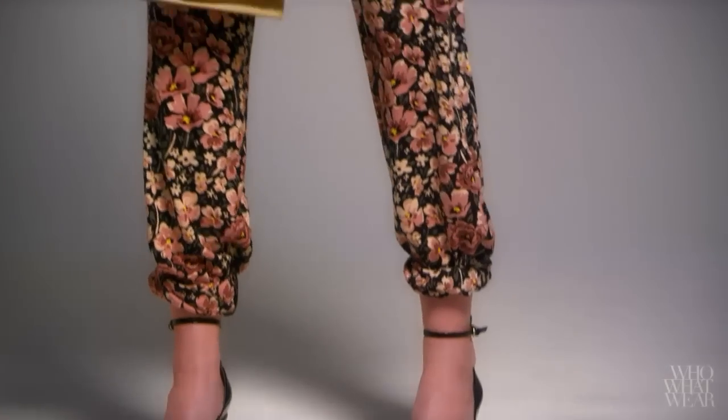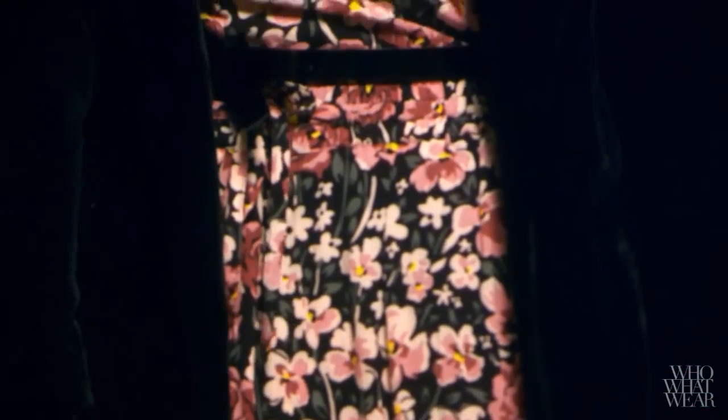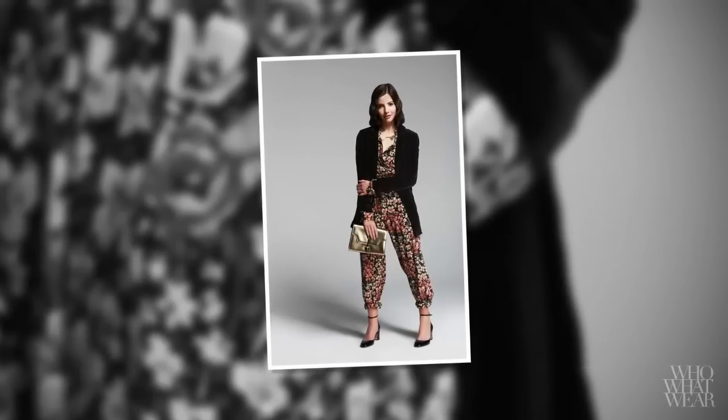For my second look, I played with a couple of trends: pajama dressing and a full-on printed outfit. It used to be that a matchy-matchy look was a bad thing, but now it couldn't be more on trend. While I could have gotten away with pairing the head-to-toe floral print with a plain black blazer, my slouchy velvet version really pushes the outfit to the next level.